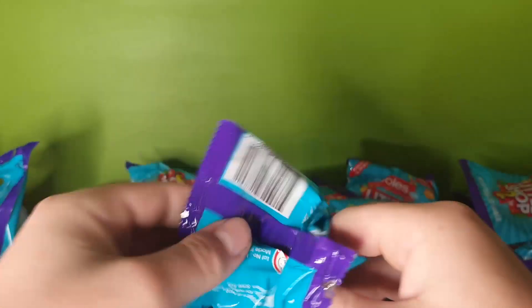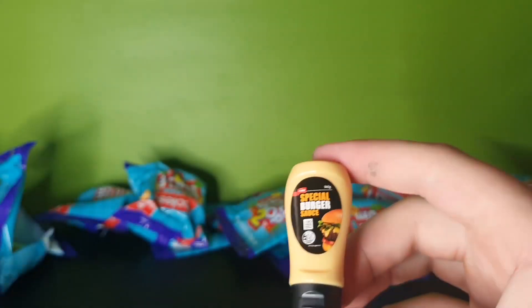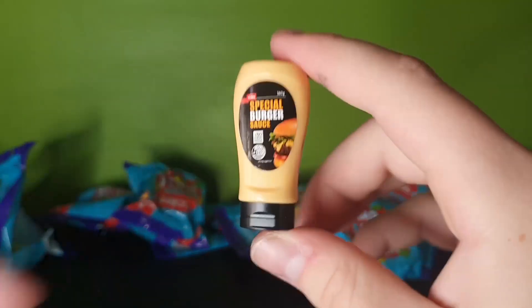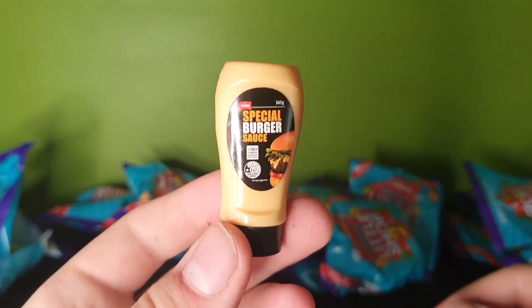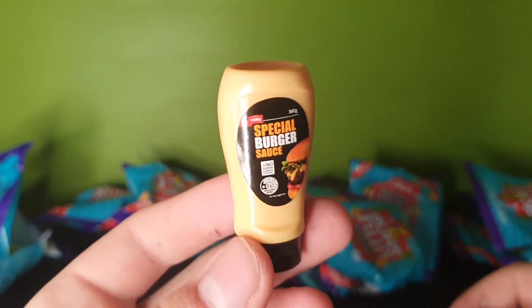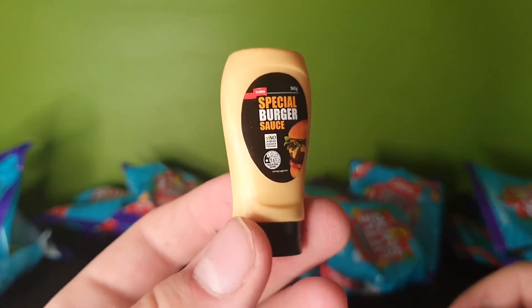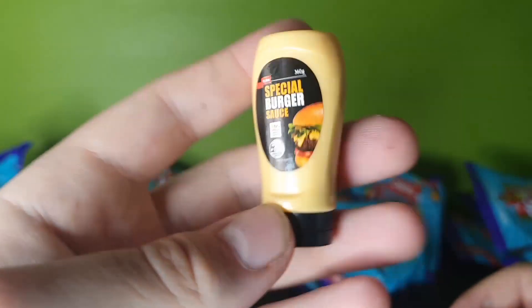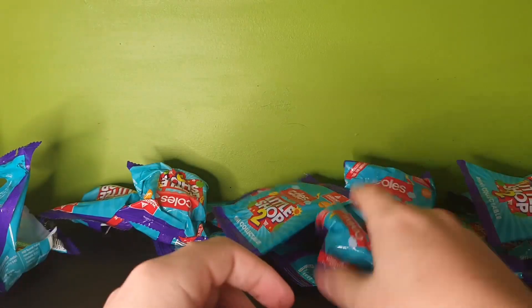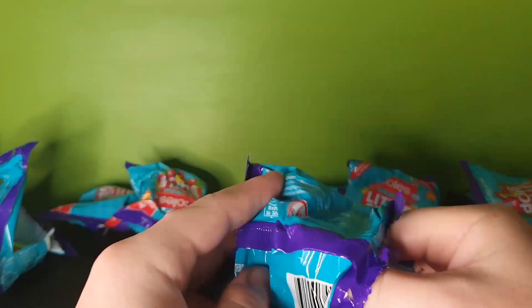Alright next up we have some special burger sauce. This is basically just Coles' version of rip-off burger sauce from McDonald's, and it actually - I'll tell you what - it actually tastes pretty good. If you want to make a little home McDonald's cheap-ass burger, this isn't too bad, I recommend this. They own that down so they don't have to pay anything.